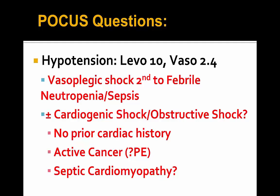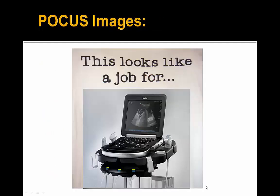She has no prior cardiac history. However, she does have active relapsed AML cancer — so does she have active PEs? We've also reviewed on the westernsono.ca website the entity of septic cardiomyopathy. So getting to the POCUS images themselves.